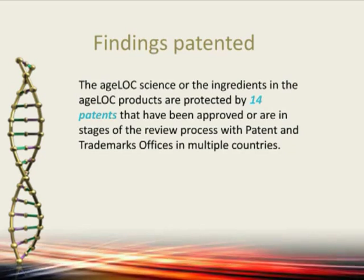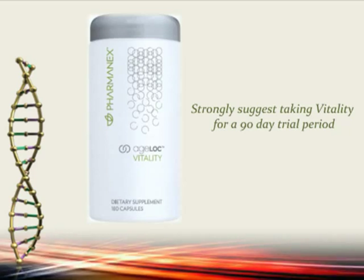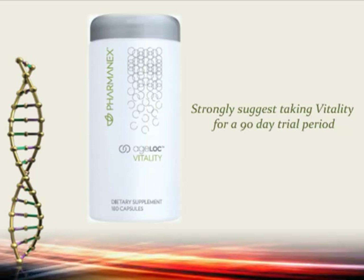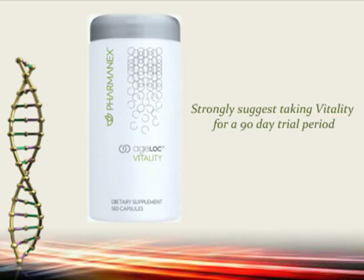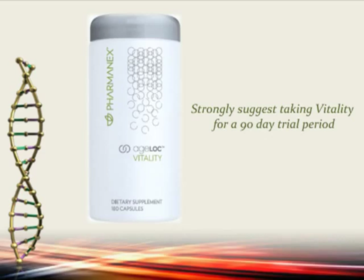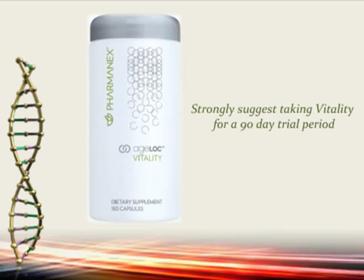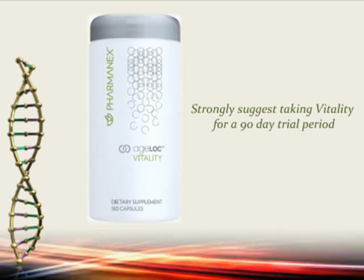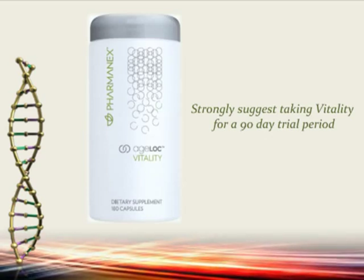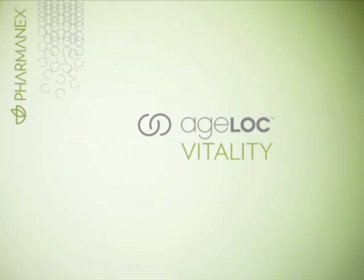I would strongly recommend you take Vitality for at least a 90-day trial period. This is not something you take before a race and then stop — you take it consistently. The normal dosing is six a day: three in the morning, three later in the day. It's something you take regularly because you're influencing the gene expression of your mitochondria. I strongly suggest committing to a long trial period and watch the amazing results. Thank you so much for your time, and we look forward to hearing all of your amazing stories in your performance and training with AgeLock Vitality.